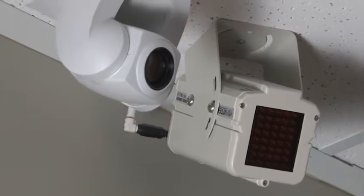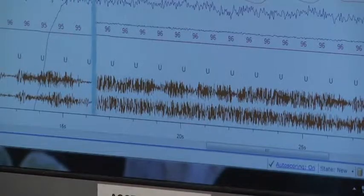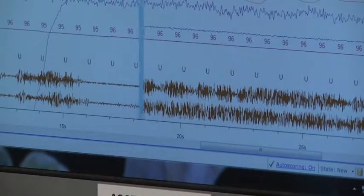We make sure there are no issues with the mask, and we can also check how compliant the patient is with the machine. If there is any problem with compliance, we try to find and fix it. In our sleep lab, we have brand new, state-of-the-art equipment to diagnose sleep disorders, and we have qualified and certified technicians.